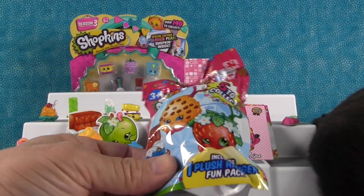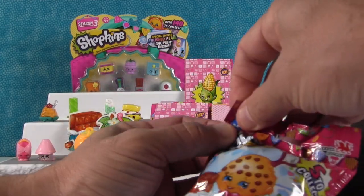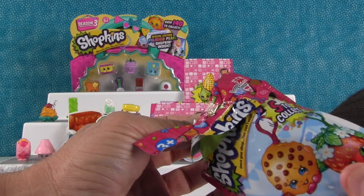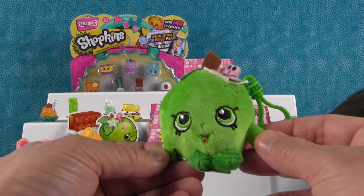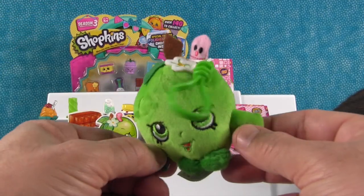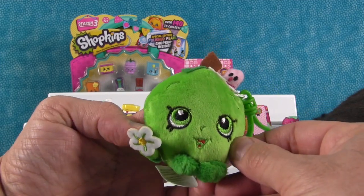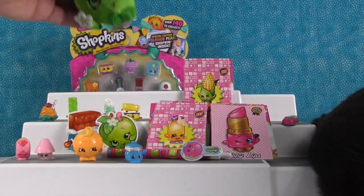We have two more things: one plush hanger and then a super special Season 3 12-pack. Let's open up the hanger first. We got Apple Blossom — very cool. She's got the little worm coming out of the top, like hello. The little worm is really cute — it's like, 'I'm the early worm. They say the early bird gets the worm, but not if you're hiding in an apple.' She's holding a little flower — that's the blossom. She's very cute.